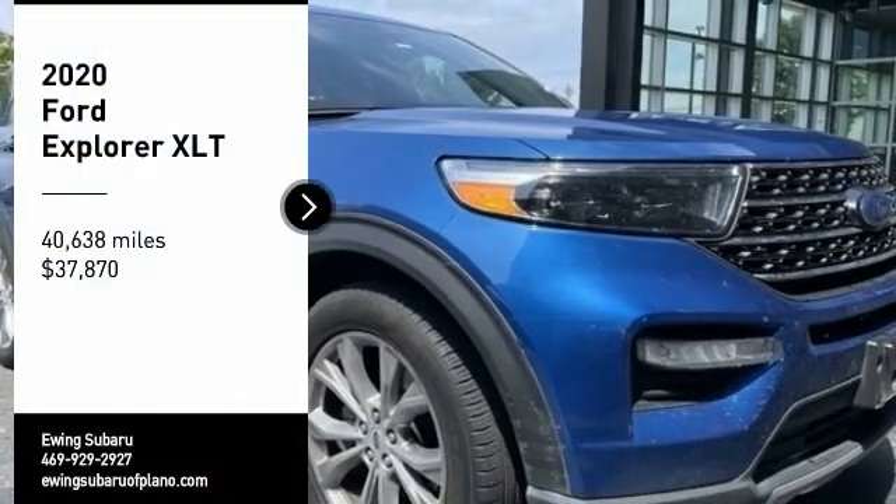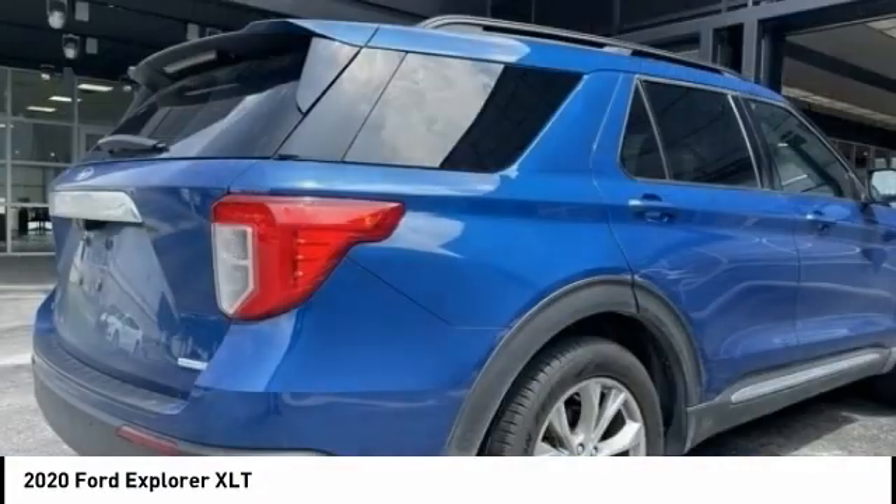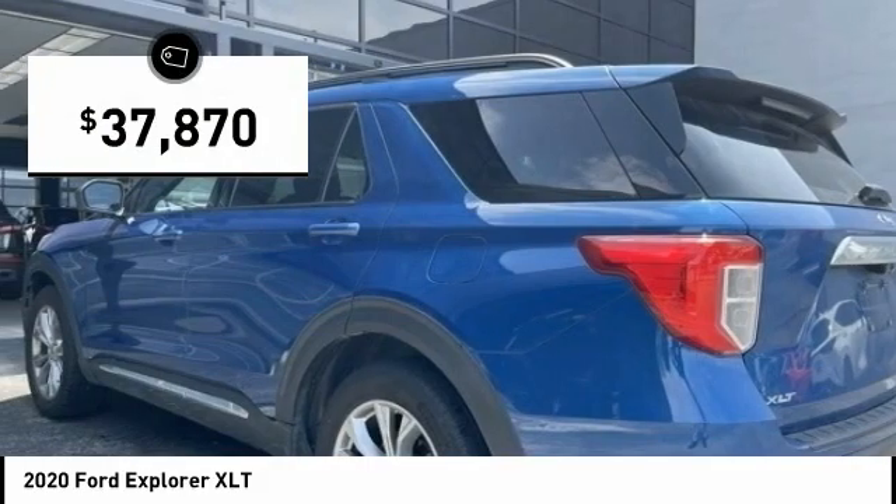Come test drive the 2020 Explorer. You've got a lot of capabilities to call on in a Ford Explorer. Don't underestimate your choices — it's priced below $40,000.